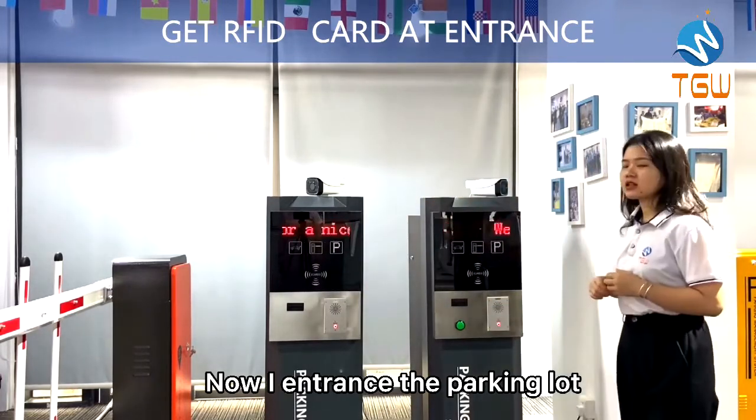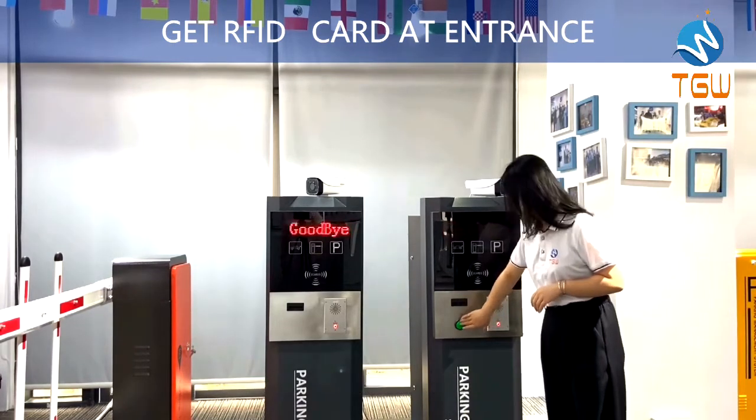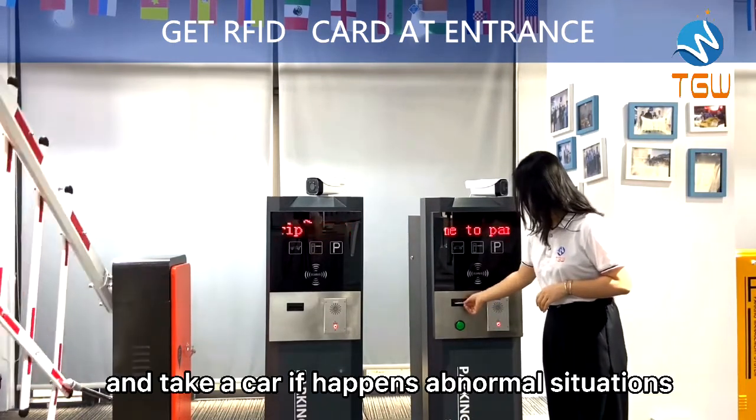Now I enter the parking lot. I need to press the calling button and clear the car.